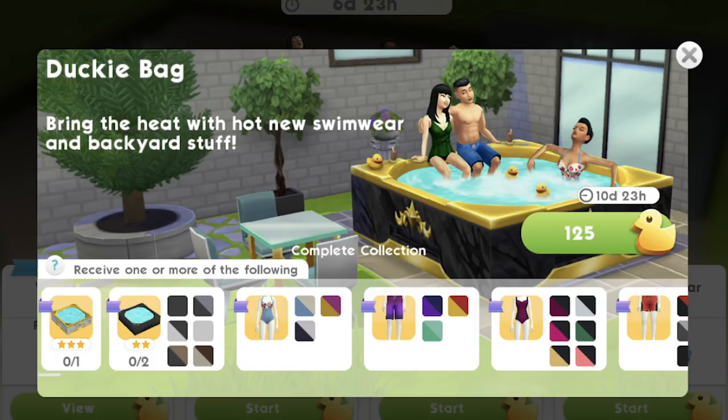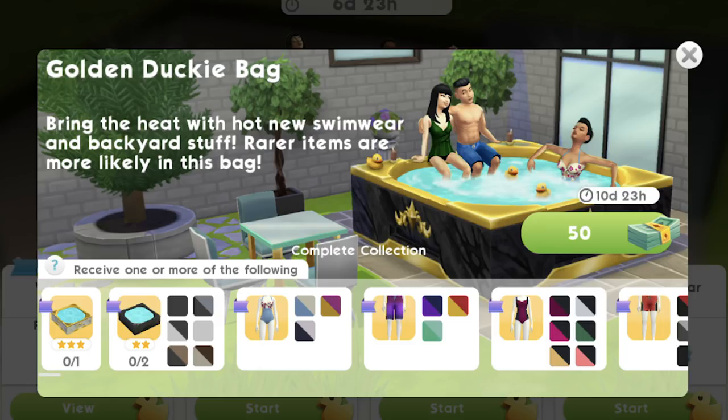Here you can see the ducky bags. It costs 125 duckies each. You can see there are two different types of hot tubs — one's like a spa thing. This is literally the only information I have. I can't wait to get started with this event. Two different types — an old one and a new one — and I want all of them. You can also open a golden ducky bag where you are more likely to get a rare item. It costs 50 Sim Cash. You can just open the normal ducky bags for 125 duckies.